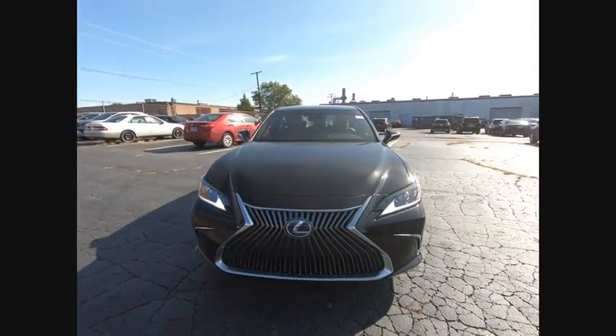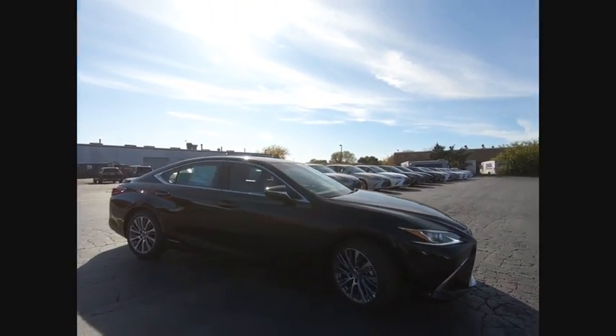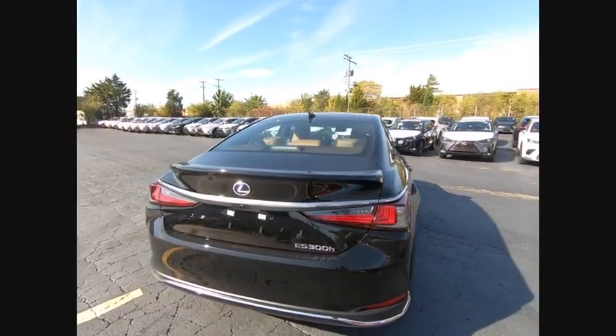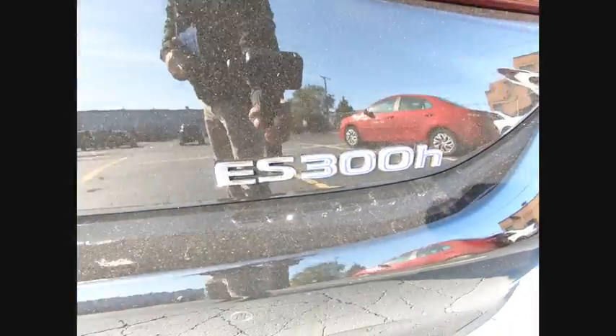Stop by and take a look at the 2020 ES. Lexus has sold the ES family of vehicles since 1989 as its mid-sized luxury sedan line. The ES series has become the best-selling sedan for Lexus and is known for its emphasis on interior amenities.